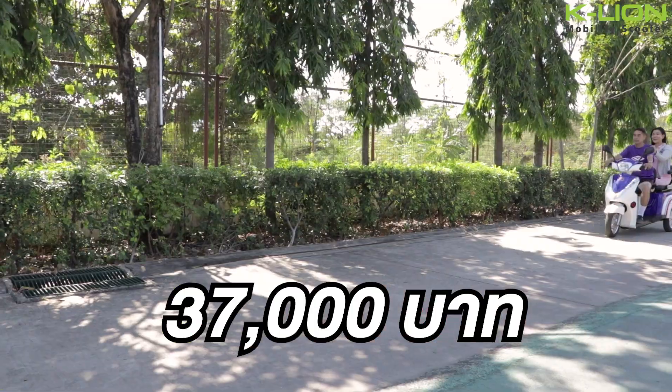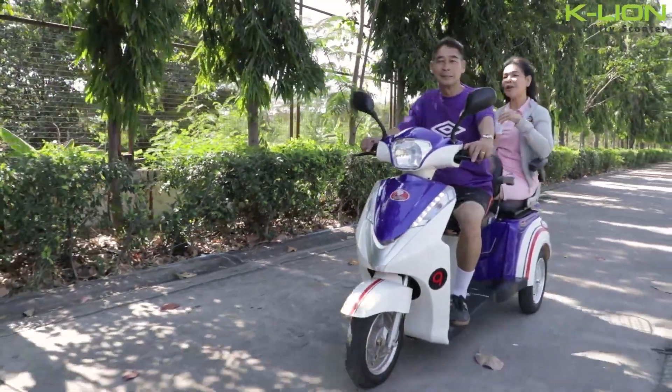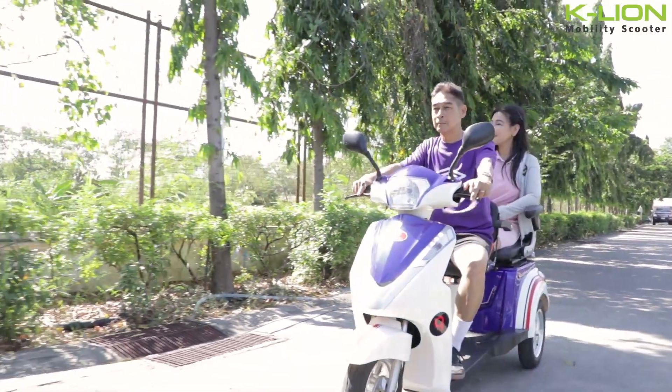The WC brand model is priced at 37,000 baht. This model has two seats and is open on the other side. It has a beautiful view and design.